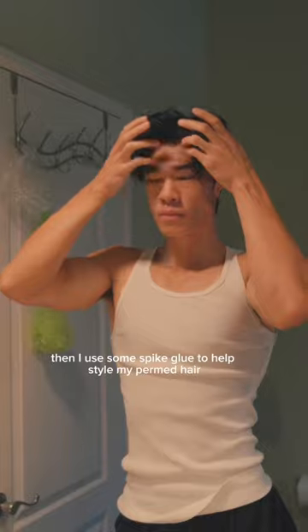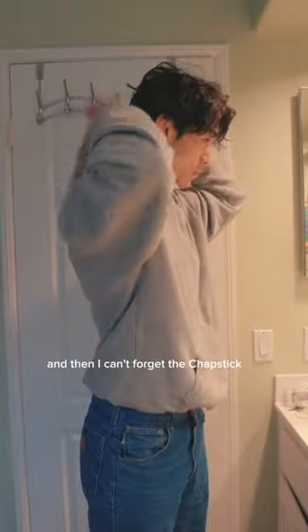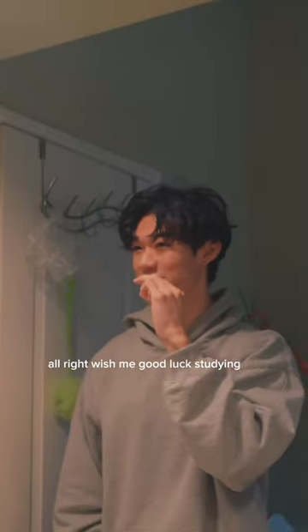Then I use some spike glue to help style my permed hair. Should have changed earlier, but I got a simple fit on today. And then I can't forget the chapstick. Alright, wish me good luck studying.